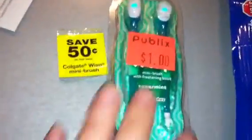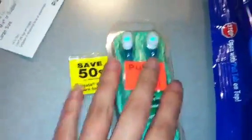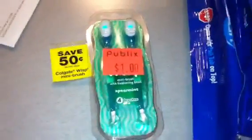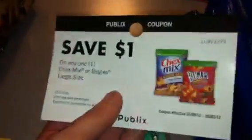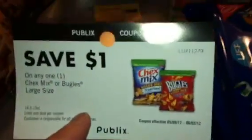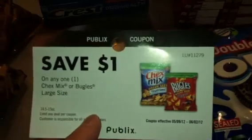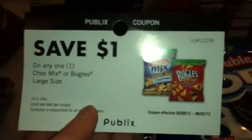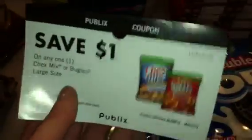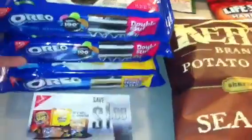These Colgate Wisps were on clearance for a dollar — I used the 50-cent coupon so I paid 50 cents. Jade, just so you know, my Publix needs the actual physical coupon. When I tried to do the Colgate $5 gift card deal — buy any five and use my Green Advantage $1 coupon with my $1.75 coupons — they weren't having it. I tried!